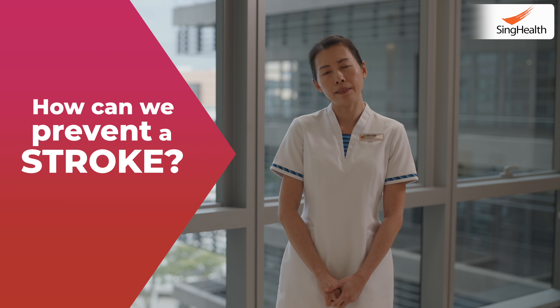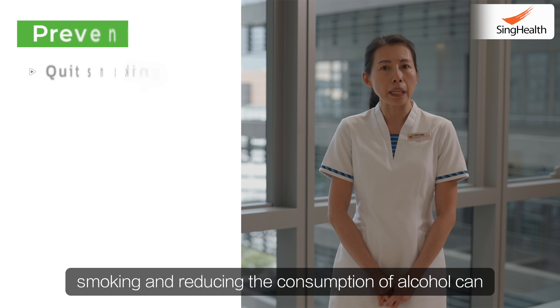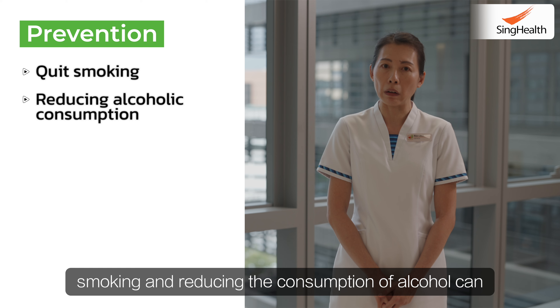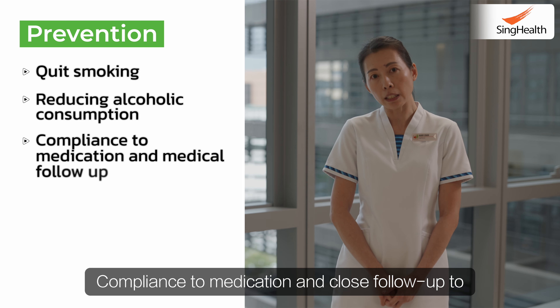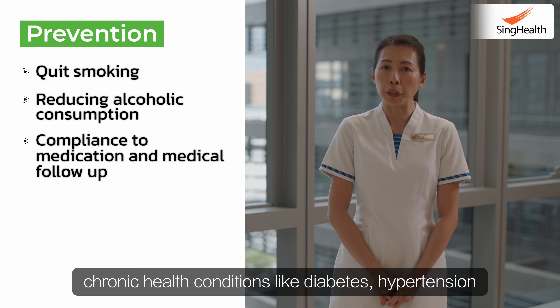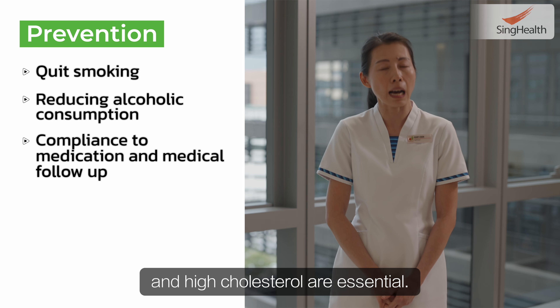How can we prevent a stroke? Eating a healthy diet, regular exercise, quitting smoking and reducing the consumption of alcohol can help to prevent stroke. Compliance to medication and close follow-up on chronic health conditions like diabetes, hypertension and high cholesterol are essential.